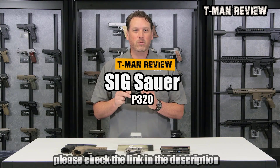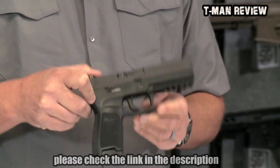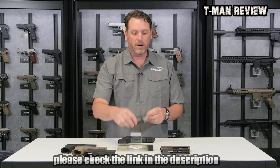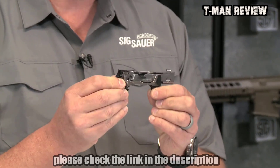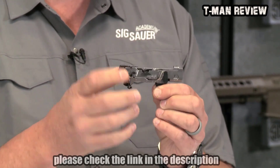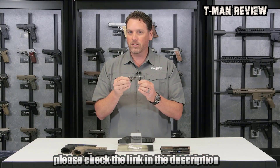And that's the SIG P320. This is an innovative gun — what makes it that way is the trigger group right here. This is the serialized part on this firearm. This serialized part can be built all around the slide, the caliber, and the grip module, which in turn makes it very, very modular.